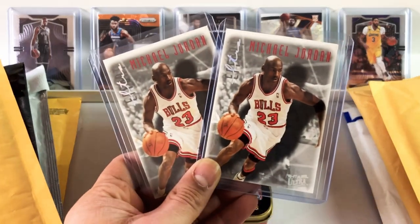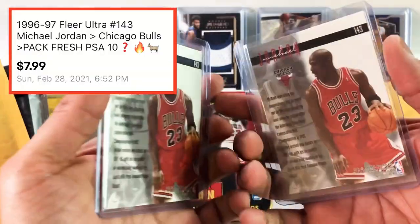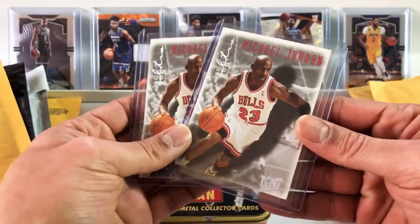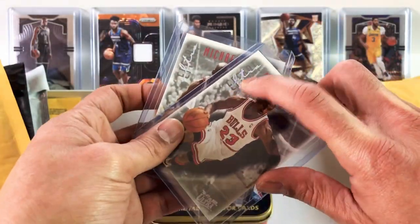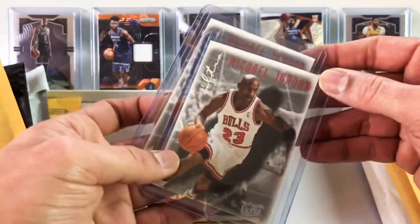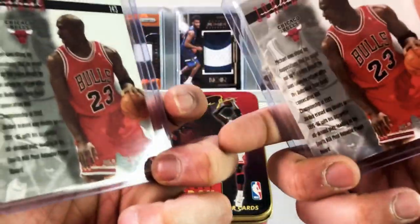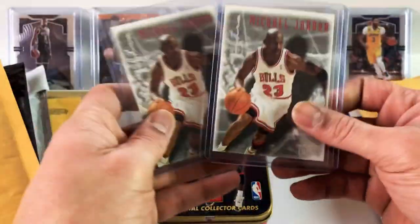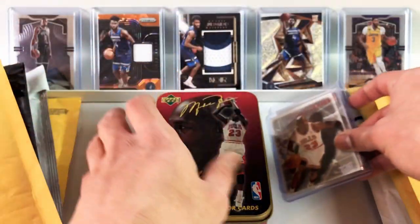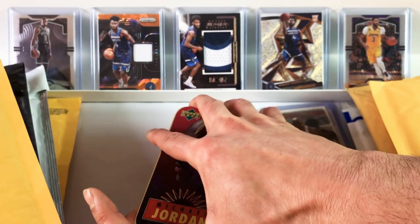So $8 for two of these. These are Fleer Ultra 1996 Michael Jordan cards. Inexpensive MJ cards. I love the way that Fleer Ultra hollow logo looks right there. Classic MJ cards that Cliff is picking up. Cliff lives in Australia, and he sends his cards to me. I consolidate them and send them back to him in Australia.